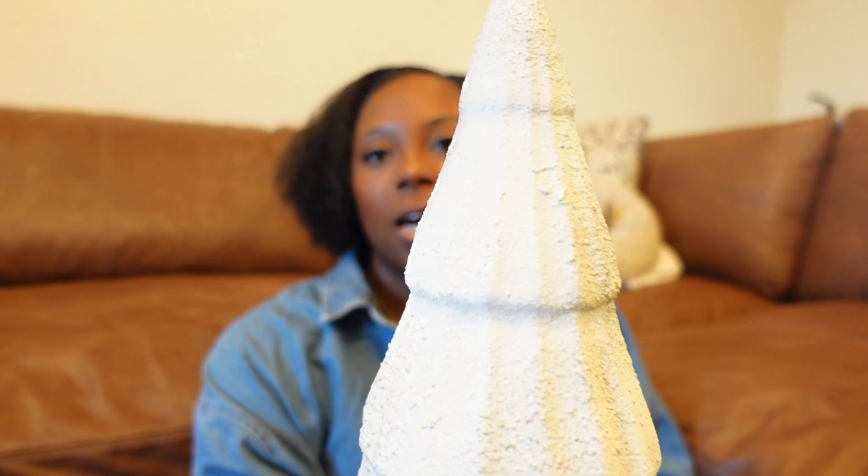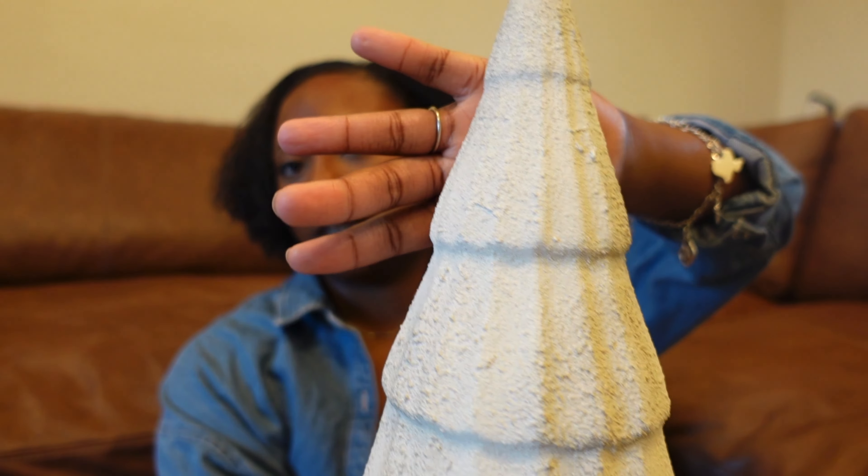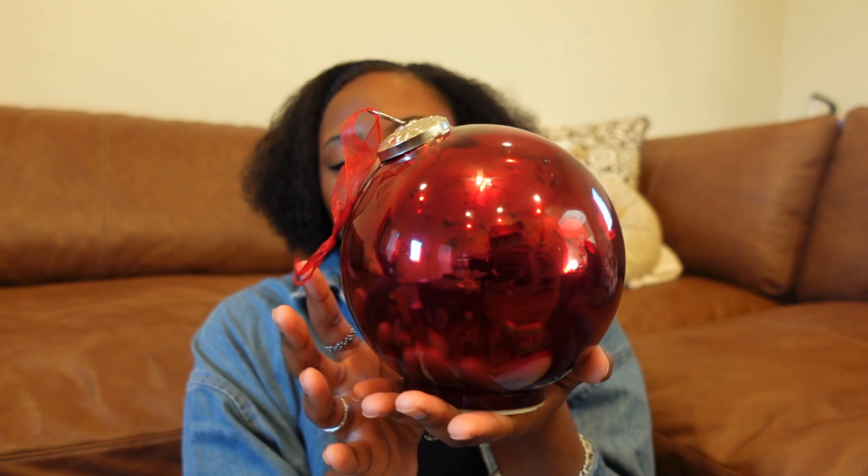Moving on to Home Goods — I got two items from there, though my Home Goods is just not very organized. The first item I picked up is this beautiful terracotta tree. I loved the texture on it and thought it was a great size. This tree is only $12.99, and I picked it up before I knew it was a Pottery Barn dupe. I'm glad I got it when I did because I've gone back to Home Goods twice now and have not seen it again.